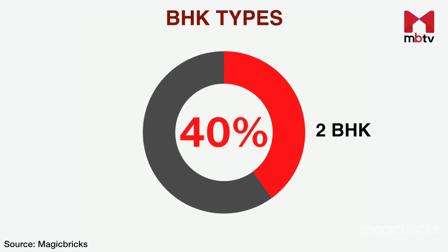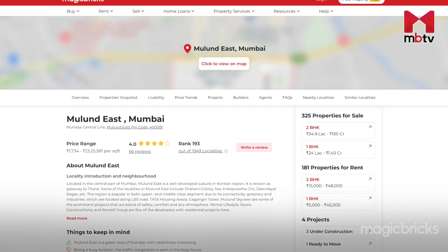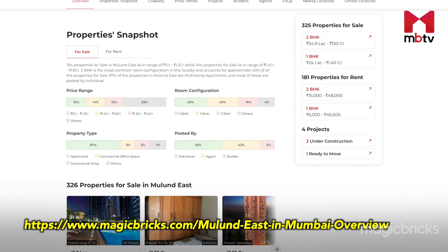As per Magic Bricks data, 2BHK is the most common room configuration in this locality and accounts for approximately 40% of all properties for sale. 87% of properties in Mulund East are multi-storey apartments. For more information on property prices, visit the URL provided below. You can find the URL in the description box as well.